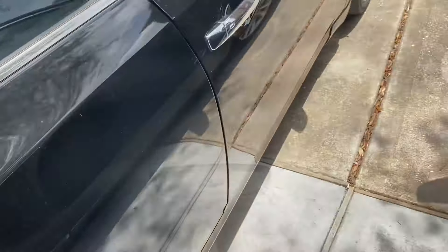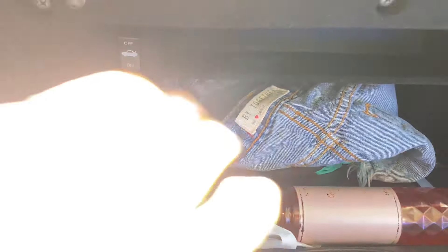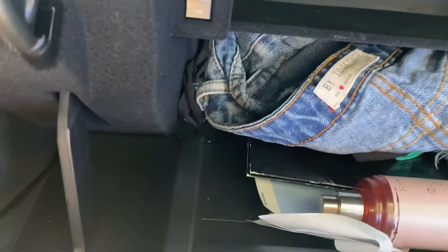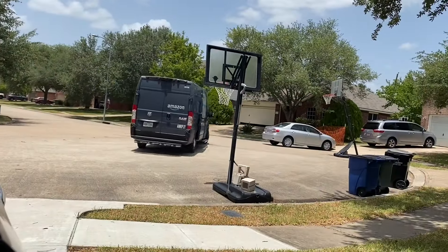This is where I put all my little important papers and stuff, and shorts and perfume. So yeah!